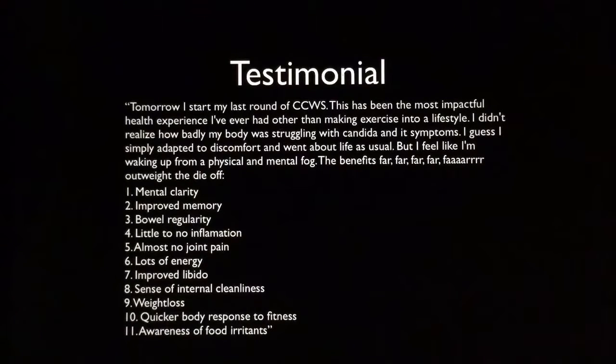She said: 'Tomorrow I start my last round of Candida Cleanser. This has been the most impactful health experience I've ever had other than making exercise into a lifestyle. I didn't realize how badly my body was struggling with Candida and its symptoms. I guess I simply adapted to discomfort and went about life as usual, but I feel like I'm waking up from a physical and mental fog. The benefits far outweigh the die-off.'